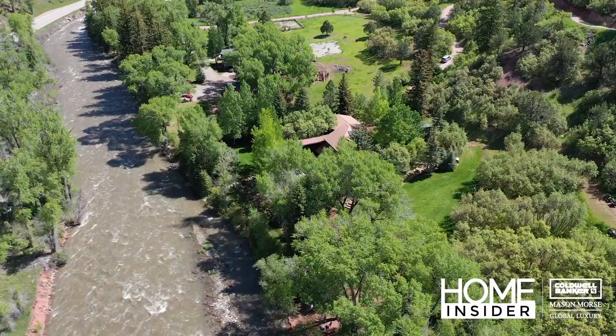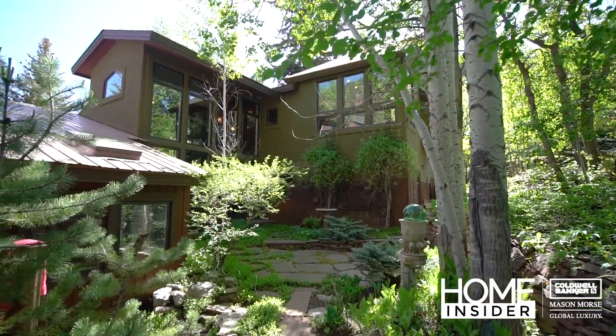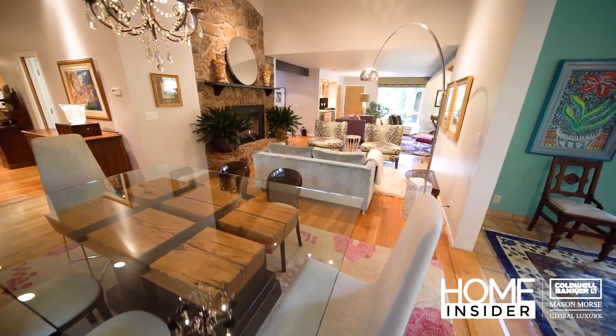Or maybe living on the river is more your style. This private oasis is right on the Crystal River with lush gardens and outdoor spaces along with this 4,100 square foot home.